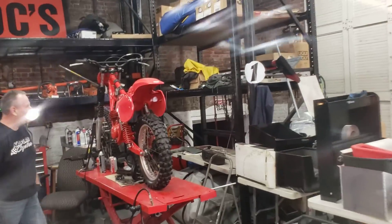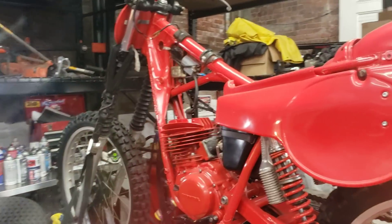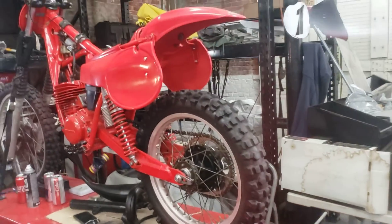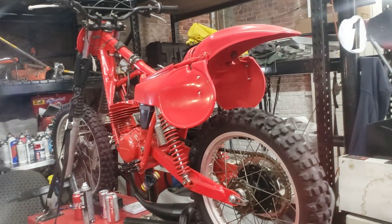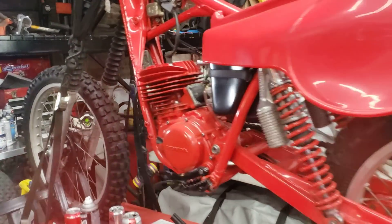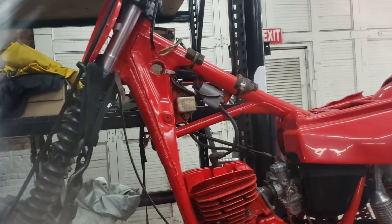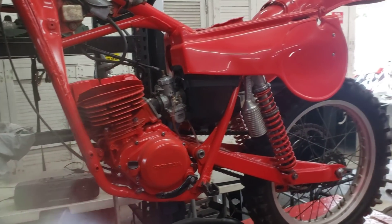Doc, this one's getting frequent flyer miles — it's been on your bench forever. We sent the tank out to have it professionally redone at Mill Street Auto. Is Ed almost done with that? God, I hope so. That's one of the last years of the metal tanks, right? No, it's actually a plastic tank. Oh, they're painting the plastic tank? Yeah, wow. 1980 CR125. So we got some Hondas cooking here, folks.